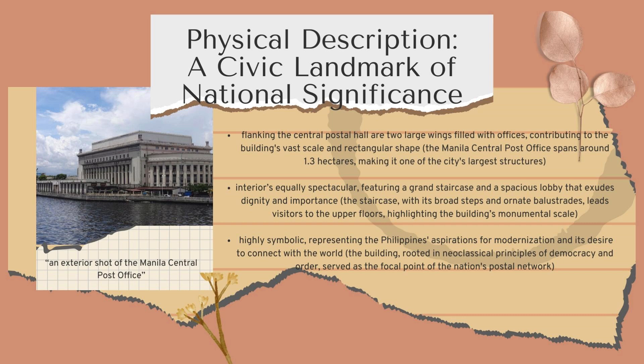Inside, the grand staircase and spacious lobby stand out, exhibiting dignity and importance. The broad steps and ornate balustrades of the staircase lead visitors to the upper floors, highlighting the monumental scale of the building. Symbolically, the architecture reflects the Philippines' aspirations for modernization and its desire to connect with the world. As the focal point of the nation's postal network, the building embodies neoclassical principles of democracy and order.